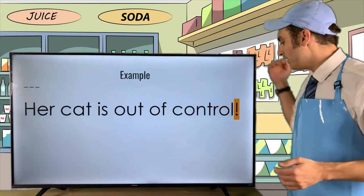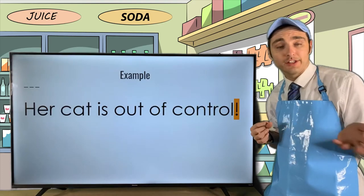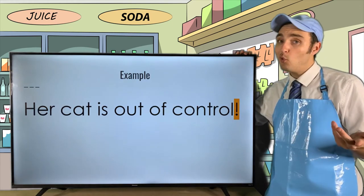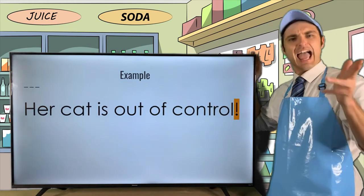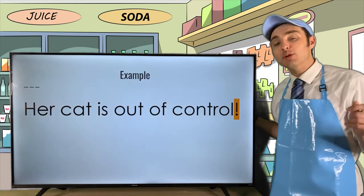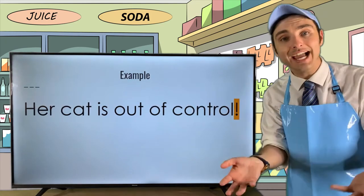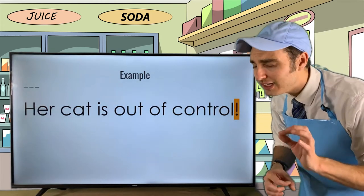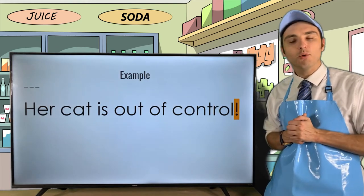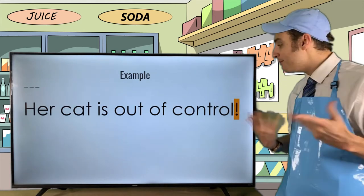If we were to put a period at the end of 'Her cat is out of control,' it would be a regular declarative sentence. But by putting an exclamation point, we add that emphasis — 'Her cat is out of control!' Using exclamation points in your writing, especially in dialogue, can really change the mood of a scene by changing the tone or emotion being conveyed.